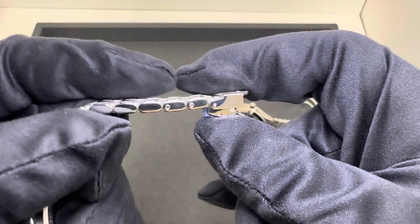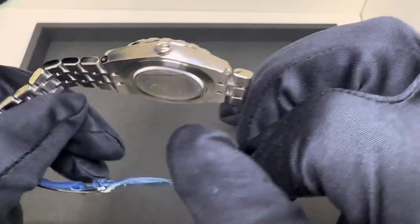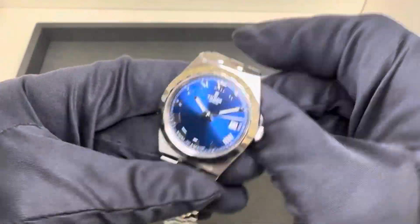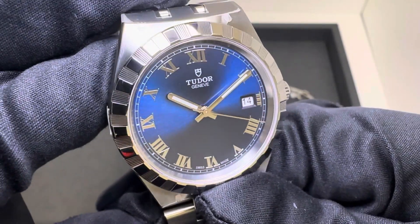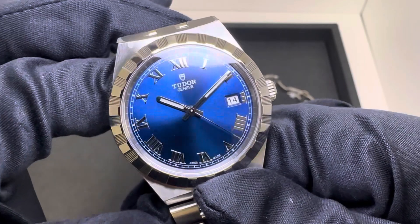The Tudor Royal has a solid stainless steel case back with a signed screw-down crown, 100 meters of water resistance, and I weighed it at 135.1 grams. The dial is a sunburst blue with Roman hour markers and a white date window at 3 o'clock. Underneath that solid case back is the T601 movement with 38 hours of power reserve.